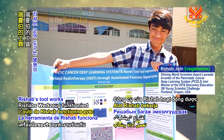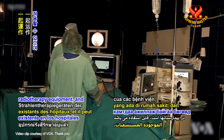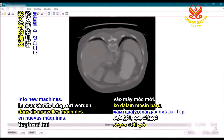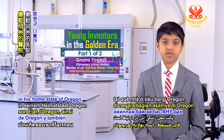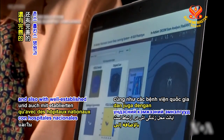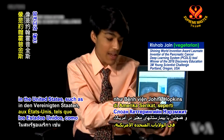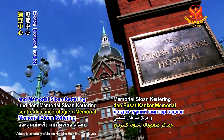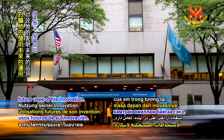Rishab's tool works with hospitals' existing radiotherapy equipment and may be incorporated directly into new machines. He is currently in communication with hospitals based in his home state of Oregon and also with well-established national hospitals in the United States, such as the Johns Hopkins Hospital and Memorial Sloan Kettering Cancer Center, about future uses of his innovation.